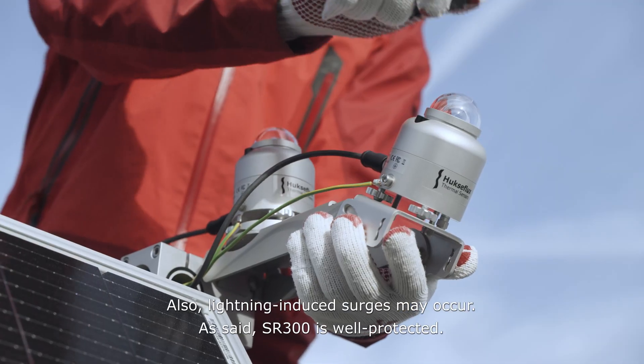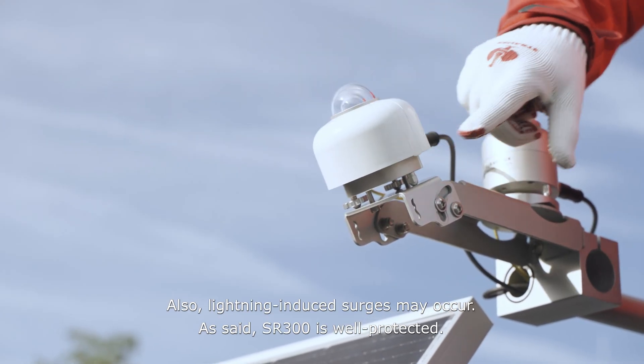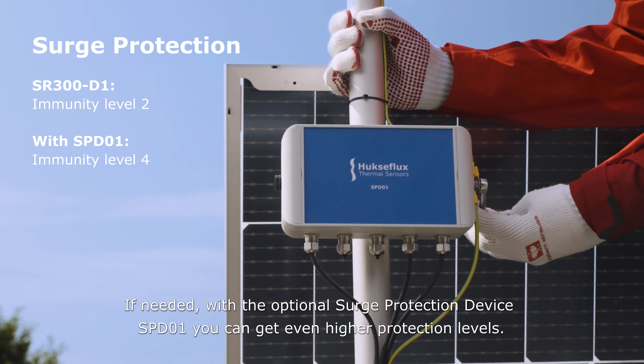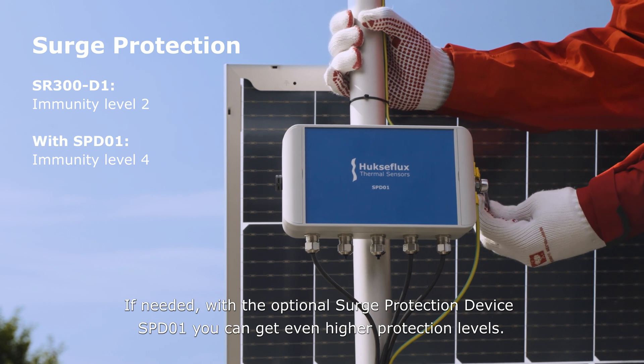Lightning-induced surges may occur. The SR300 is well protected, and if needed, with the optional surge protection device SPD01, you can get even higher protection levels.